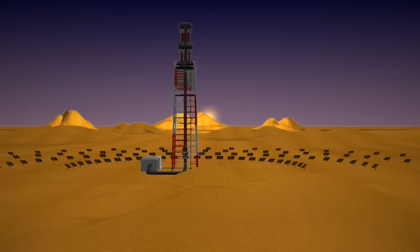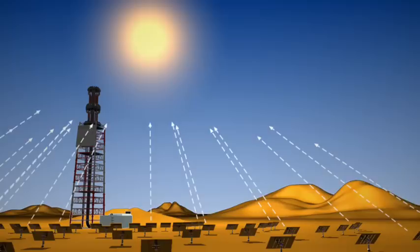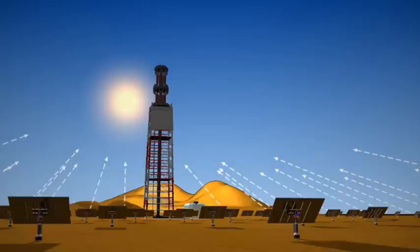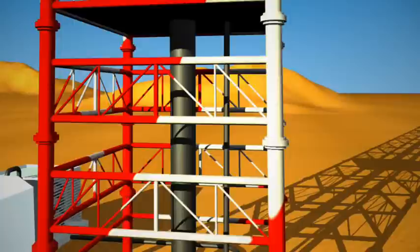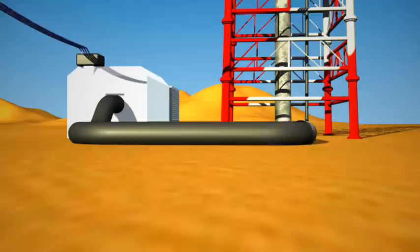Solar power plants harness the sun much like a camper uses a magnifying glass to start a fire. The small, flat mirrors reflect the sun's rays onto a boiler atop the central tower. When the concentrated sunlight strikes the boiler's pipes, it heats the water inside to 550 degrees Celsius — nearly 1,000 degrees Fahrenheit — thus achieving a much higher operating efficiency than other solar power plants.